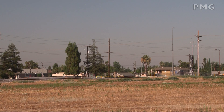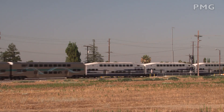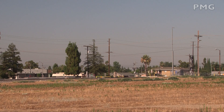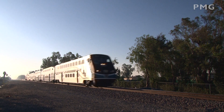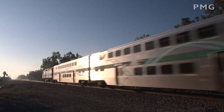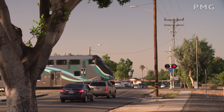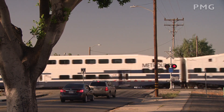Another eastbound passed by an open stretch of land. At Alder Avenue, we caught a westbound between Rialto and Fontana. Another westbound departed the Rialto station with an F59 shoving.